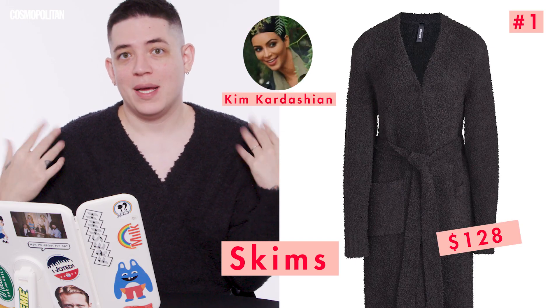Drag requires a lot of cakey, heavy costume makeup. And a lot of what we're using today is your everyday makeup. So I'm a little nervous. The first product that we're using today is not actually makeup related at all. It's this robe by Skims by Kim Kardashian — the cozy knit robe in the color Onyx. It is so comfy. And I love that we're starting the video with a former Cosmo cover girl.